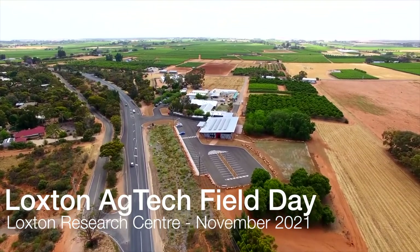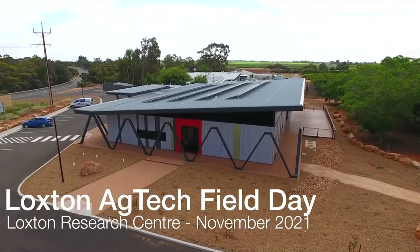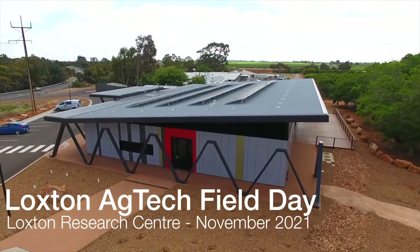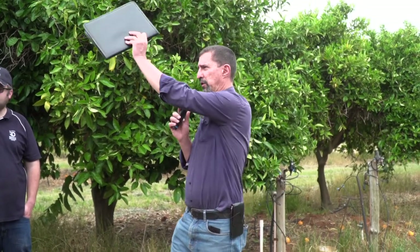The AgTech demonstration here at Loxton is mostly centred on two particular patches of planting to make the best use of what we've got in terms of crop types. This is a patch of citrus and then there's a patch of vines that we'll walk to in a minute. Companies demonstrating their tech can put hardware or focus their activities on these two blocks to demonstrate in either citrus or vines or both.